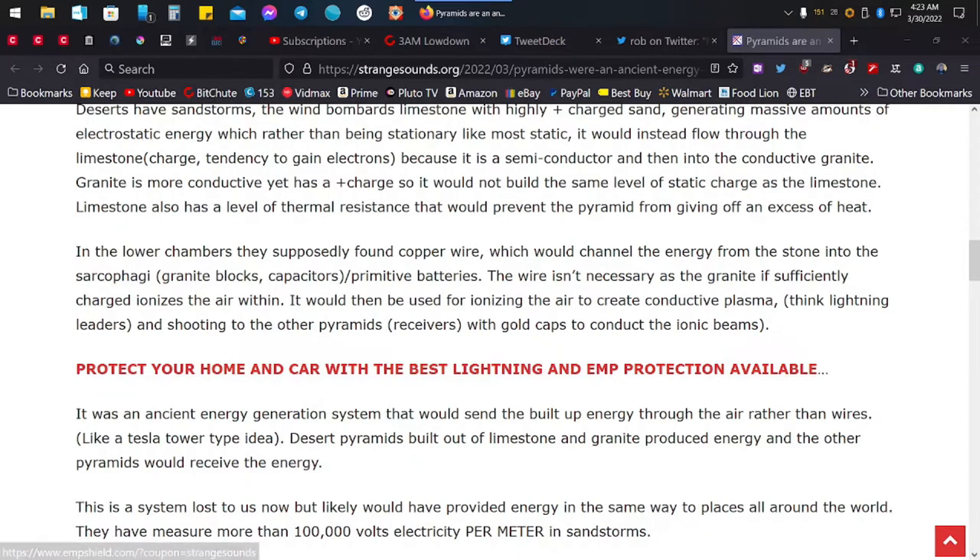In the lower chambers they supposedly found copper wire, which would channel the energy from the stone into primitive batteries. The granite, if sufficiently charged, ionizes the air within. It would then be used for ionizing the air to create conductive plasma, shooting to the other pyramids with gold caps to conduct the ionic beams. It was an ancient energy generation system that would send the buildup of energy through the air rather than wires.